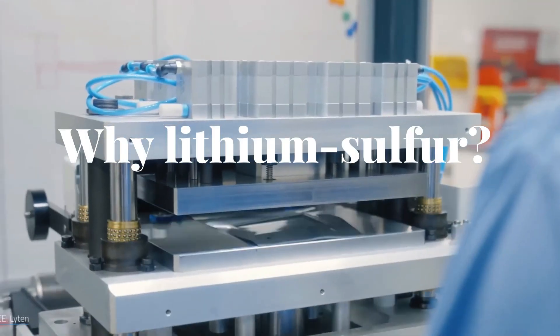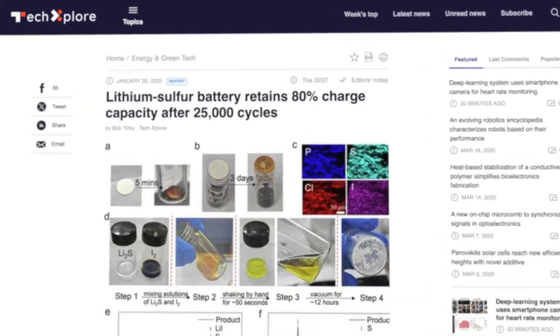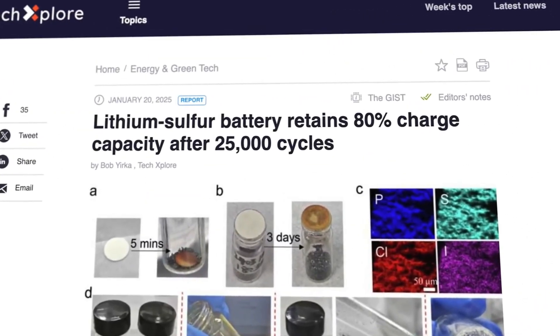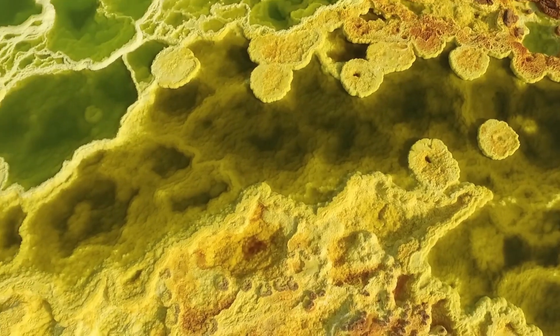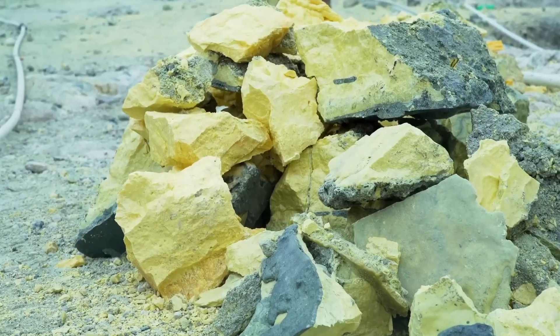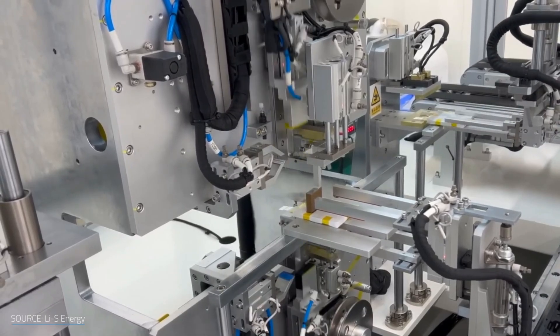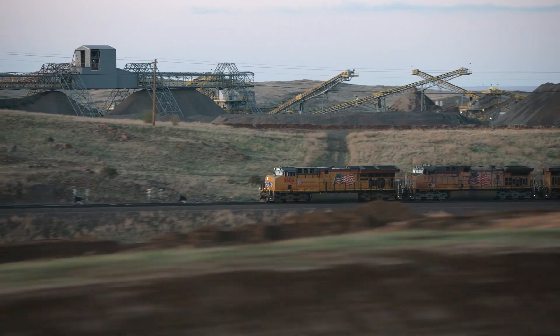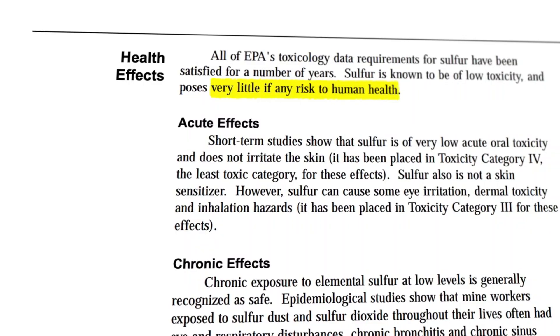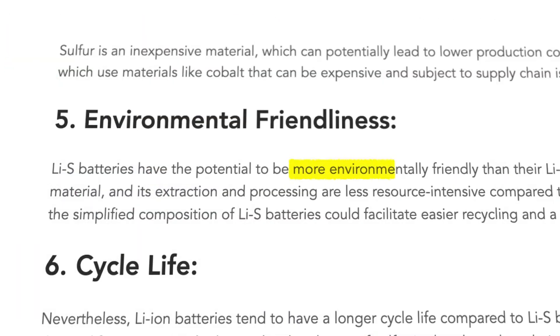Why lithium-sulfur? Why now? Let's start with this: sulfur is cheap, plentiful and non-toxic. We already produce more of it than we know what to do with — it's a byproduct of industrial refining. Compared to cobalt or nickel, which come with ethical mining issues and supply chain risk, sulfur looks like a sustainable dream.